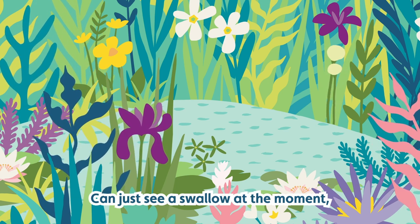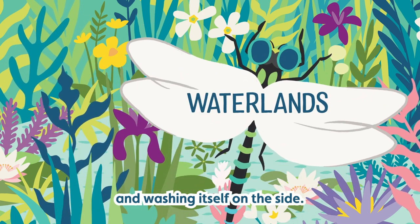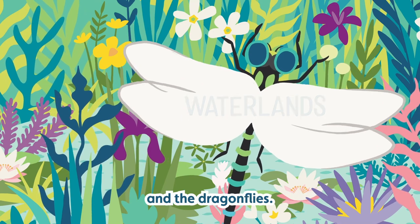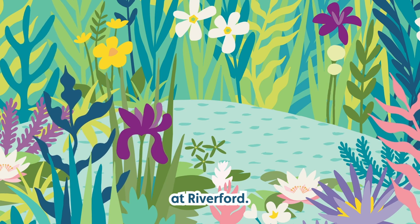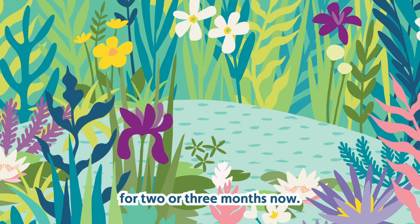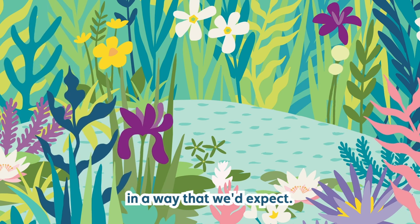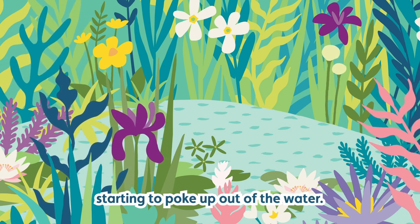You can just see a swallow at the moment just having a little drink and washing itself on the side, and now the wagtails are coming in too, and the dragonflies. Anna David looks after sustainability at Riverford. She's helped design and build this pond. It's been here for two or three months now — it's slowly filling up, probably about half full. It's starting to vegetate up in a way that we'd expect, with bits of meadowsweet starting to poke up out of the water.